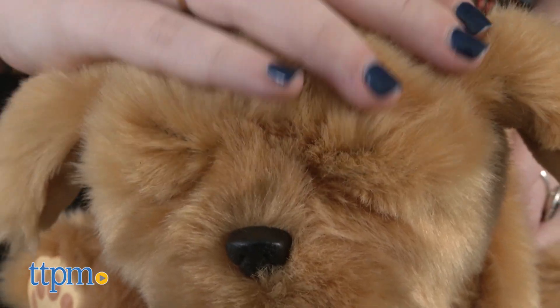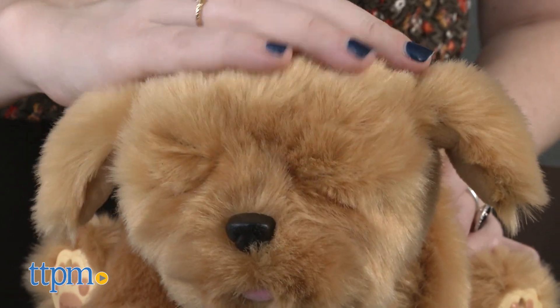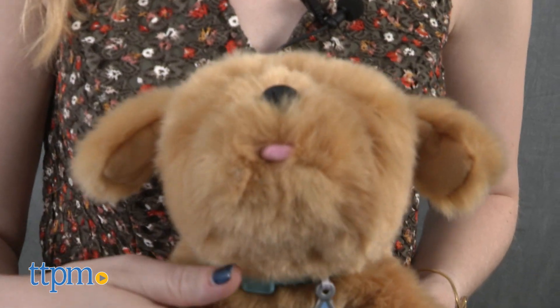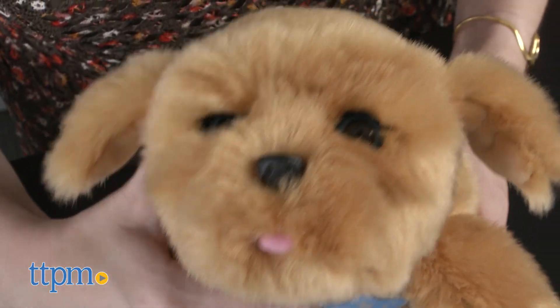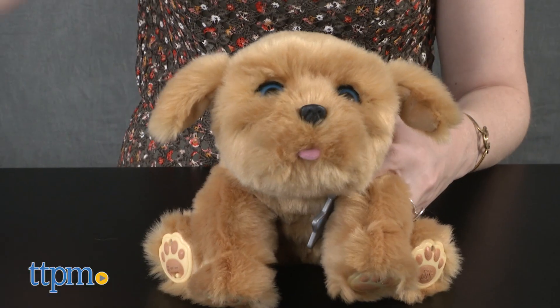There are six different ways you can interact with Snuggles. Puppies require a lot of attention, and by rubbing Snuggles' belly or patting his head, Snuggles will respond with happy puppy sounds like little ruffs, and open and close his eyes. Give Snuggles enough attention, and he'll also respond with the occasional surprise sound effects.